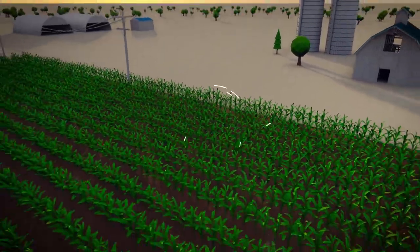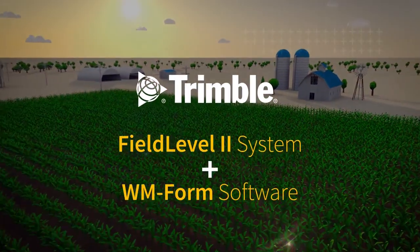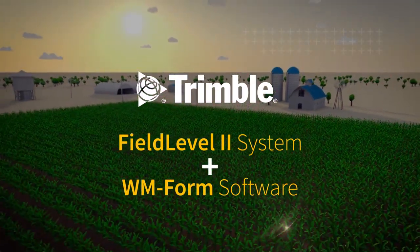Learn more about how Trimble products can help your operation. Visit our website or contact your local Trimble dealer today.